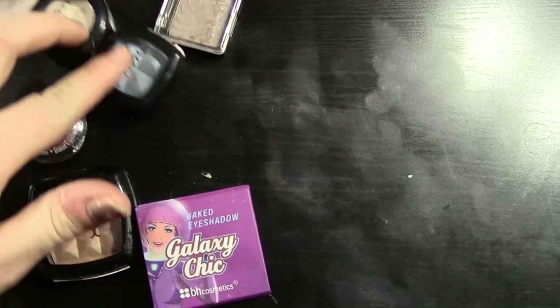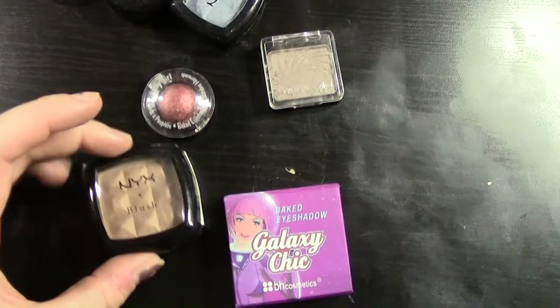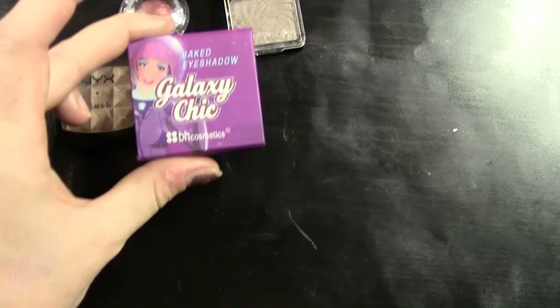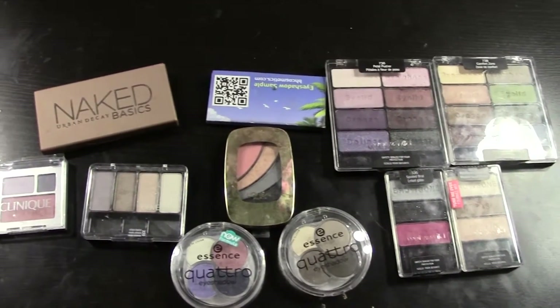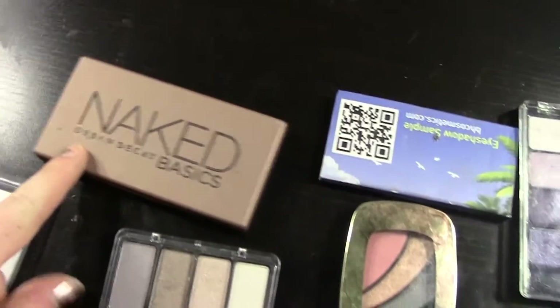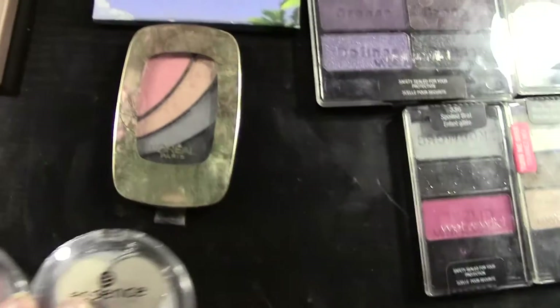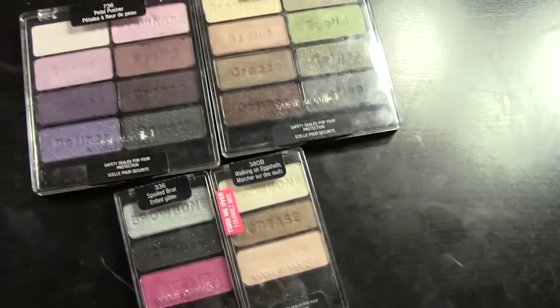I have Essence, two from NYX, Wet n Wild. This is Sally Girl — it's terrible, I'll probably throw that out. This is NYX — oh, that's actually a blush but I've been using it as an eyeshadow because I like it more as an eyeshadow. And this one's BH Cosmetics. And these are my smaller palettes: this one from Clinique actually has a blush in it, I have my Naked Basics, this is CoverGirl, and then two from Essence. This one is L'Oreal, that's BH Cosmetics, and the rest of these are all from Wet n Wild.